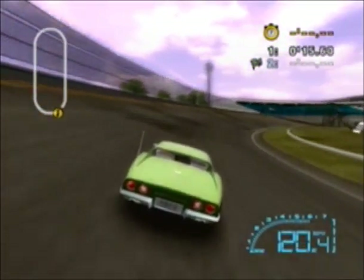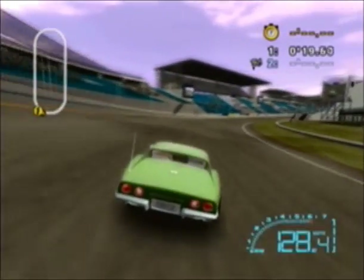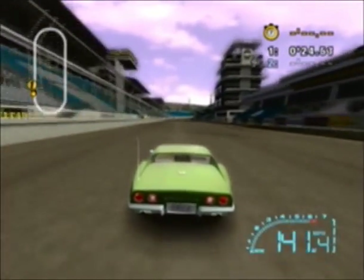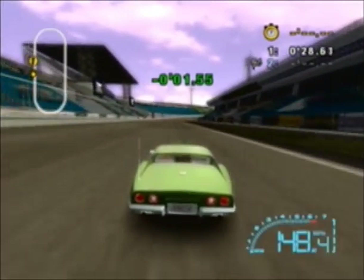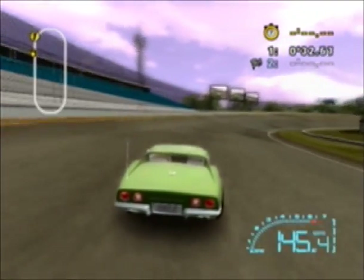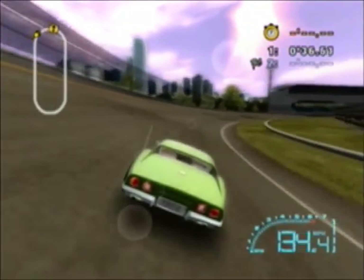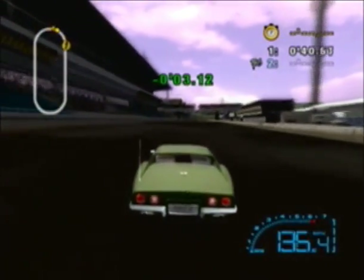I like the late 60s, early 70s Corvettes with the rear end style. And the 72 was the last year to actually have the chrome front and rear bumper. Here we go on 2500 Speedway — it's kind of reminiscent of the Indianapolis Motor Speedway, but shorter.